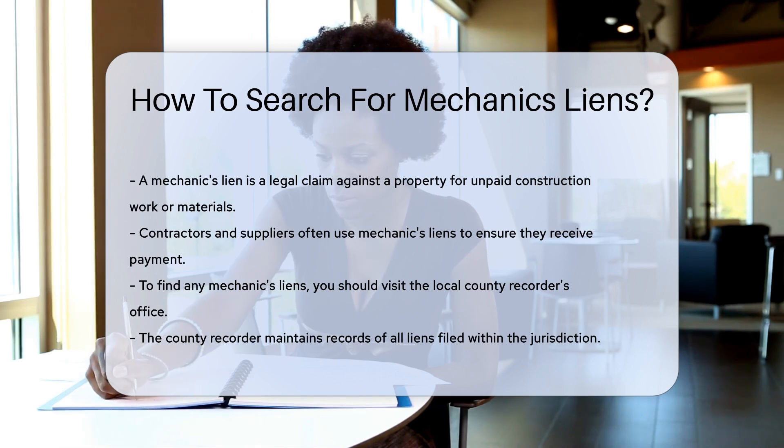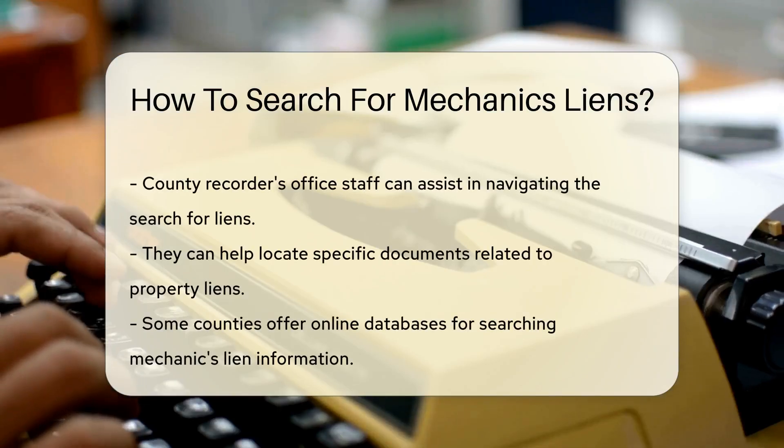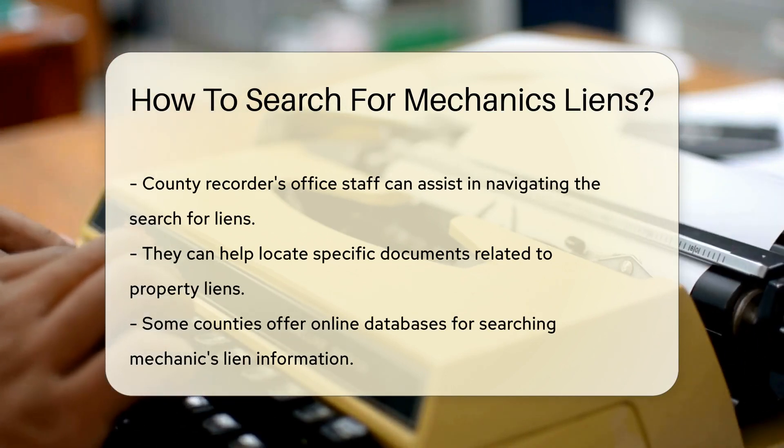To search for a mechanics lien, you'll need to visit the local county recorder's office. That's the hotspot for all lien-related information. The county recorder keeps tabs on all the liens filed in the area.